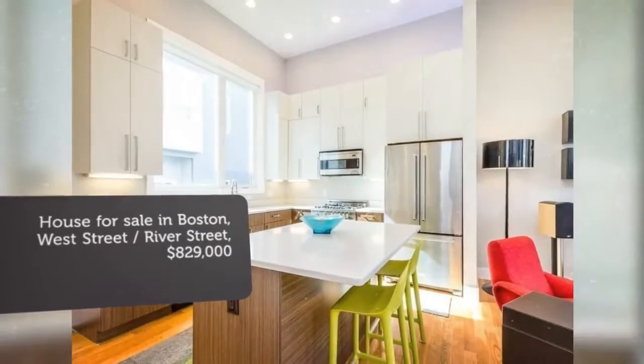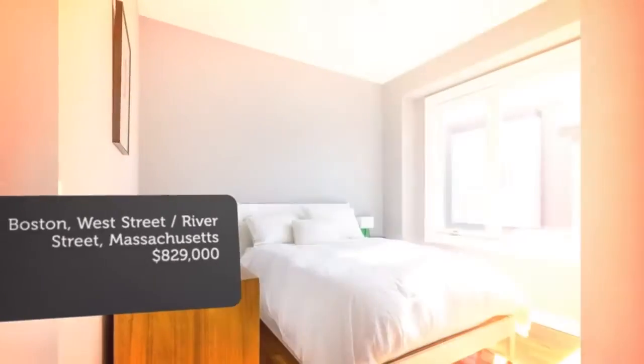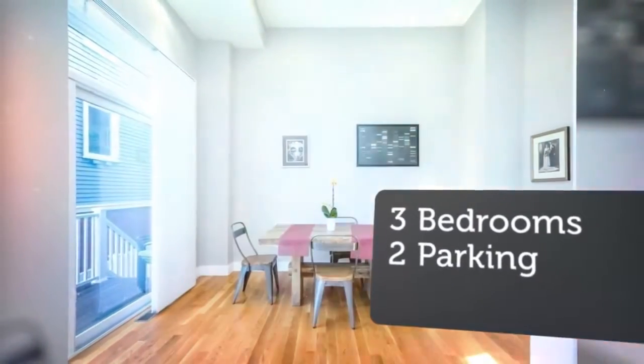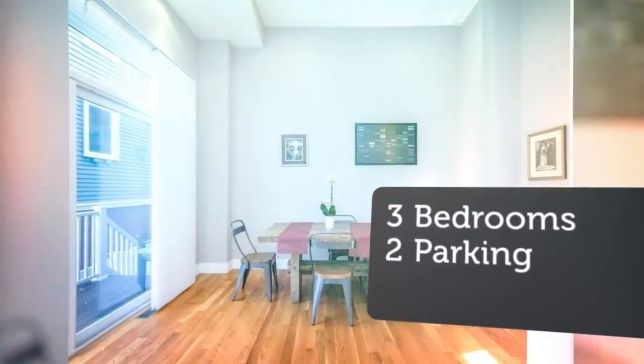The fabulous kitchen consists of high-end cabinetry with stunning quartz countertops. Sliding glass doors from the dining area lead to a private deck and bluestone patio.